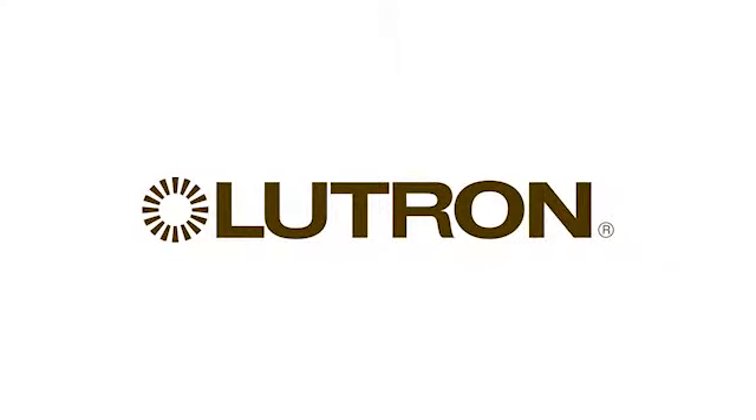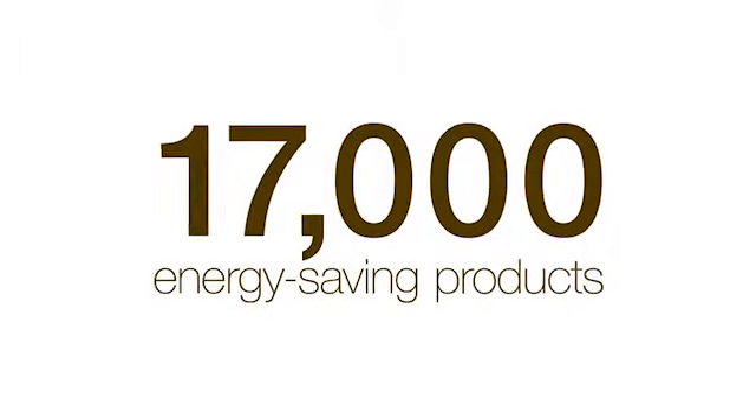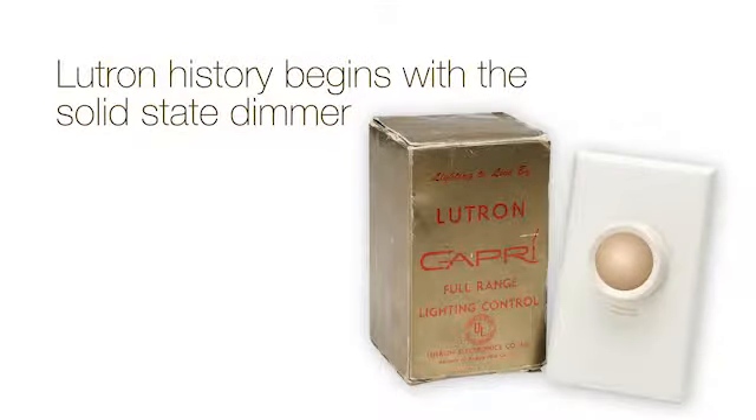Lutron Electronics, the world leader in light control, designs and manufactures over 17,000 energy-saving products, from dimmers for the home to light management systems for entire buildings. Here, a look at the company's history, beginning with the invention of the solid-state dimmer.